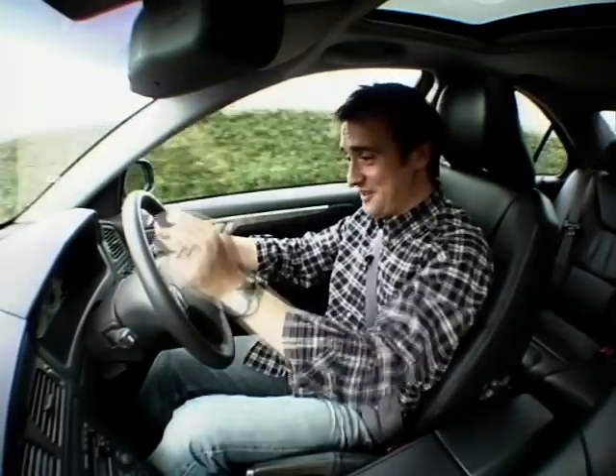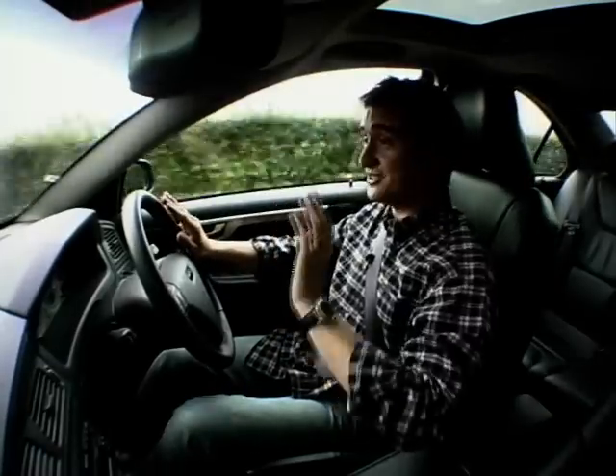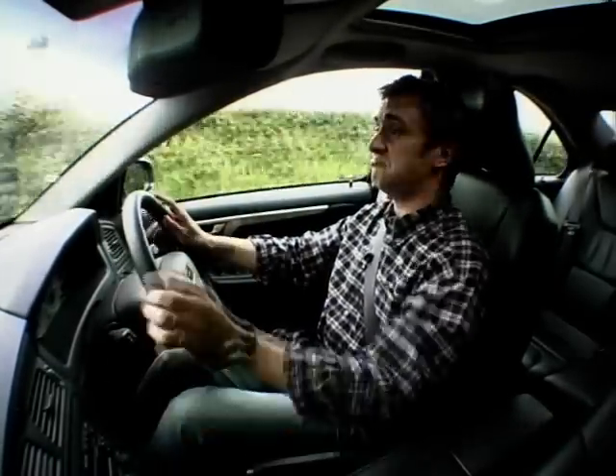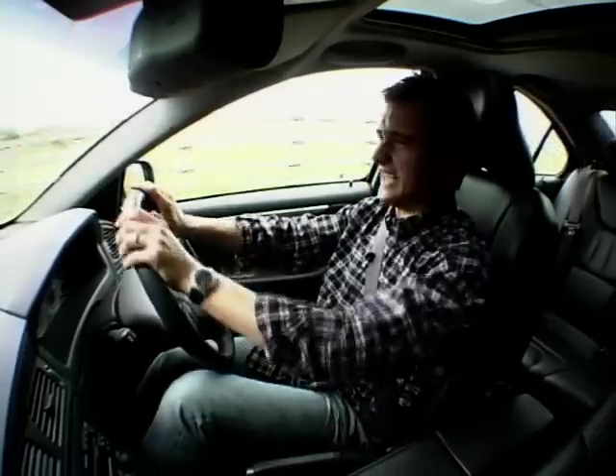I've pressed it. Nothing happened. All it says is 'switch to petrol' on the dash, and that's it. There's not a clunk nor a whir to let you know. Simple as that. I'm now on petrol. Now I'm on LPG. I'll go on petrol again.